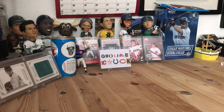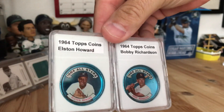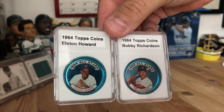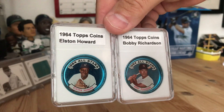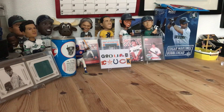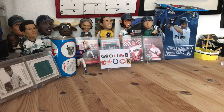This weekend I took a chance to go back down there and it paid off. The first things I got — I actually picked these up last weekend — I got them for a dollar a piece and put them in slabs I found on Amazon. They're 1964 Topps coins: Elston Howard and Bobby Richardson. Got those for a buck a piece, pretty cool.